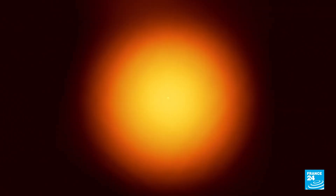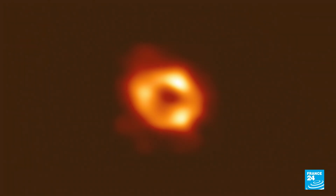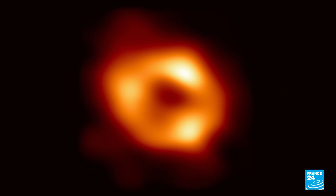Now an international collaboration of researchers has created the world's first image of the Milky Way's invisible monster. The fuzzy orange ring represents glowing gas, and in the middle, the black hole — four million times the mass of our Sun.